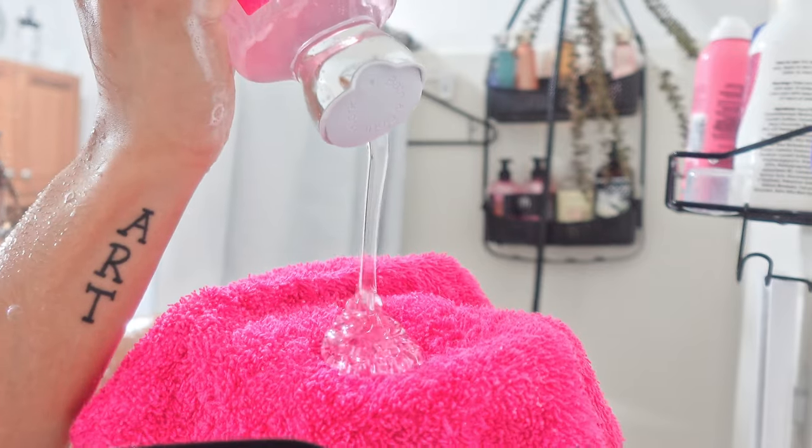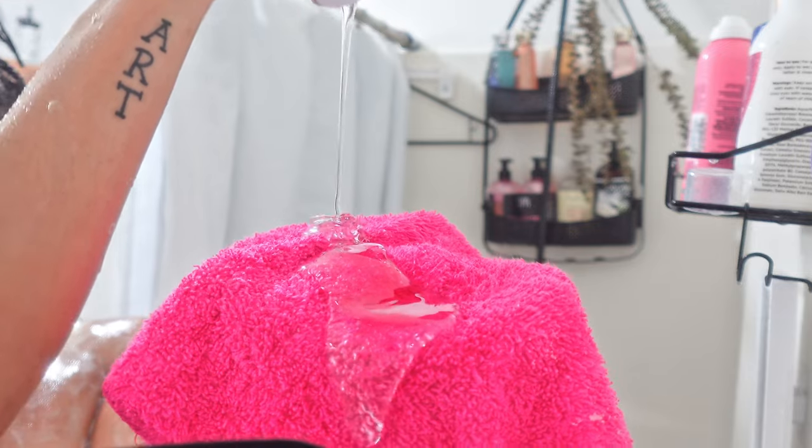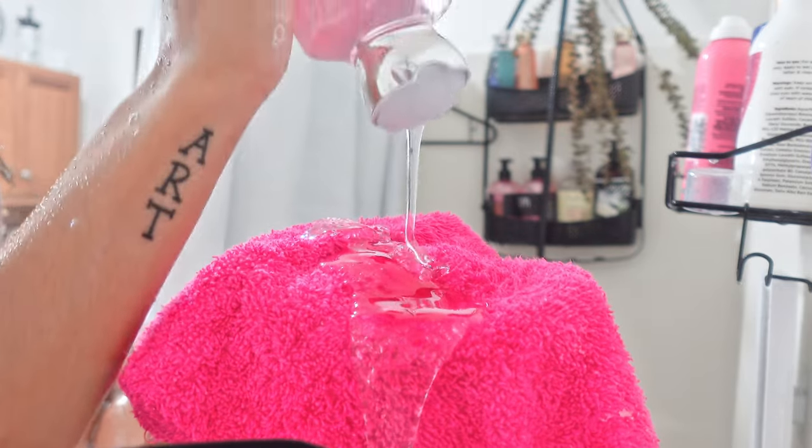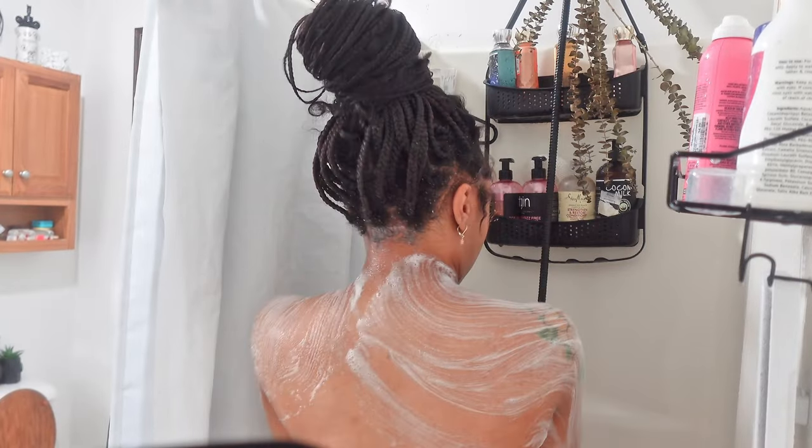Trigger warning: I use a lot of soap, so please don't be triggered. I just personally, when it's that time of the month, have to suds it up — I have to use so much. As you can see, it lathered so good, but that's of course expected from Bath & Body Works.